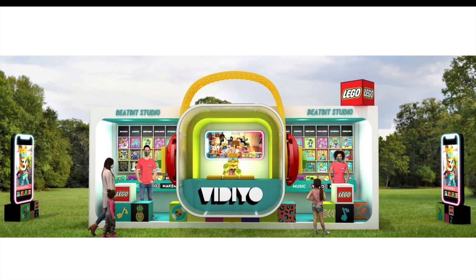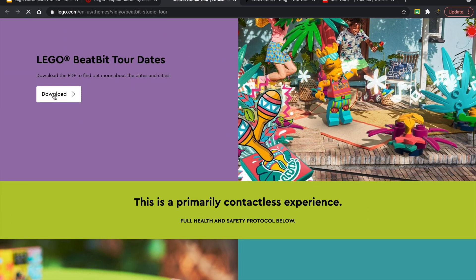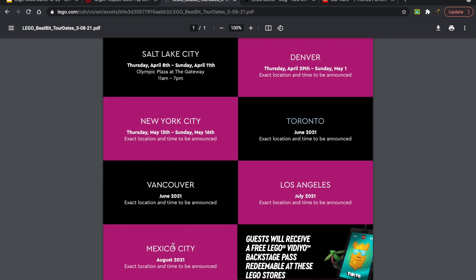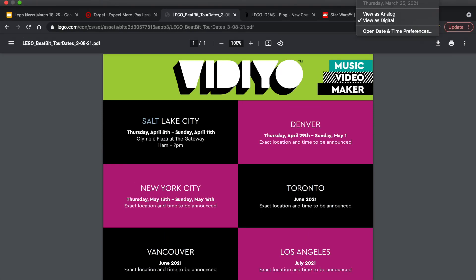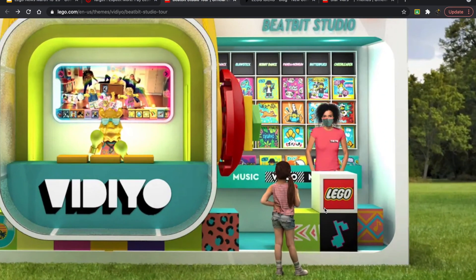Here's something a bit different — the LEGO Video Beat Bit Studio Tour. You can find it on the LEGO website. This is a North America tour, and I'm glad to see it includes not just the US but also Canada and Mexico. We have Salt Lake City, Utah, Thursday April 8th to April 11th at the Olympic Plaza at The Gateway, 11 AM to 7 PM.